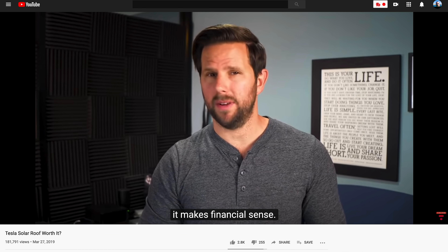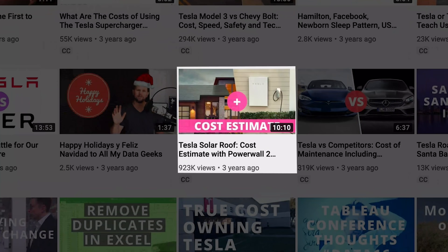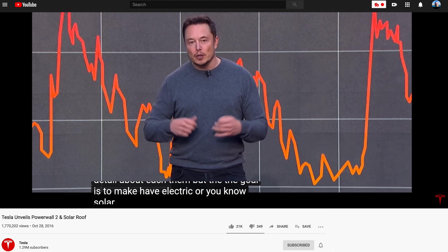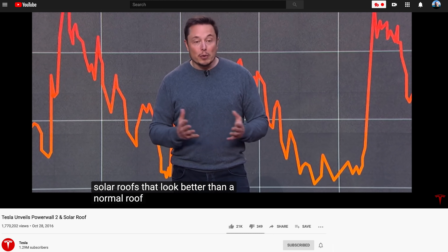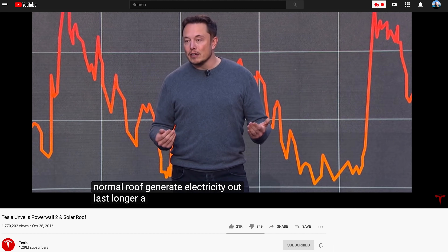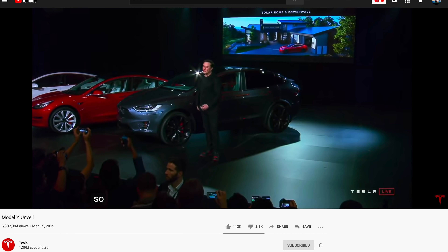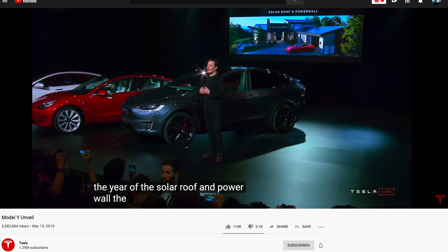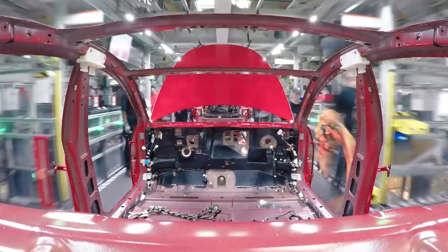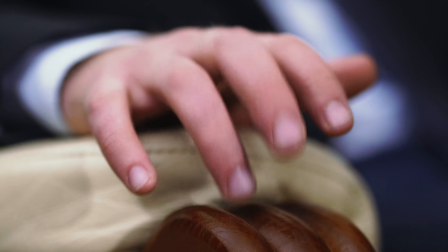If you've been following the channel for a while, you'll know that this is my third Tesla solar roof video, with the first one uploaded all the way back in 2016. Back then, Elon made some big claims saying it would look better than a normal roof, generate electricity, last longer, and more. But then we waited and nothing seemed to happen. That was until March of 2019 when Elon told us 2019 would be the year of the solar roof. But the Model 3 production ended up taking almost all of Tesla's focus and everything just seemed to stop. So we waited some more.